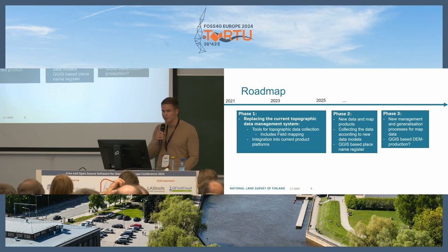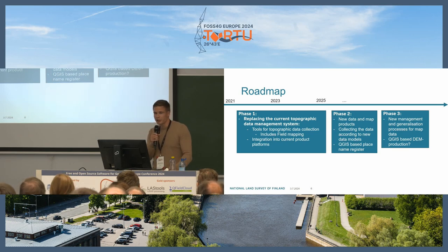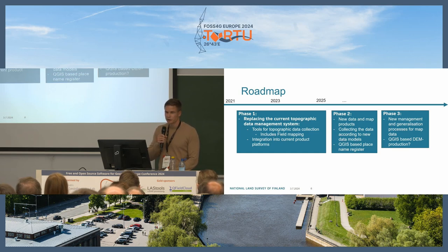For the project roadmap, we started in 2021 and are planning to reach deployment in 2025. The idea is to replace the current topographic data management system, creating tools for topographic data collection including field mapping, and also integrating into our current product platforms.